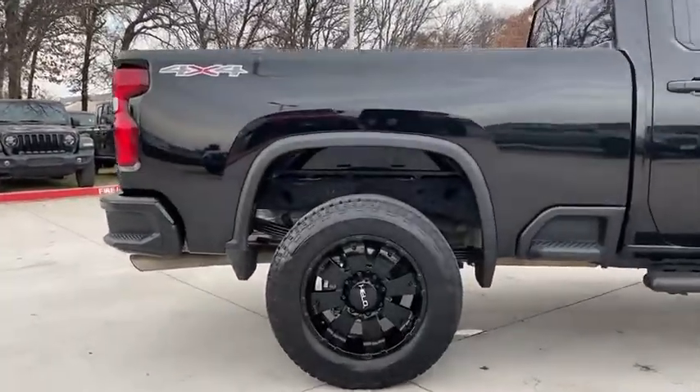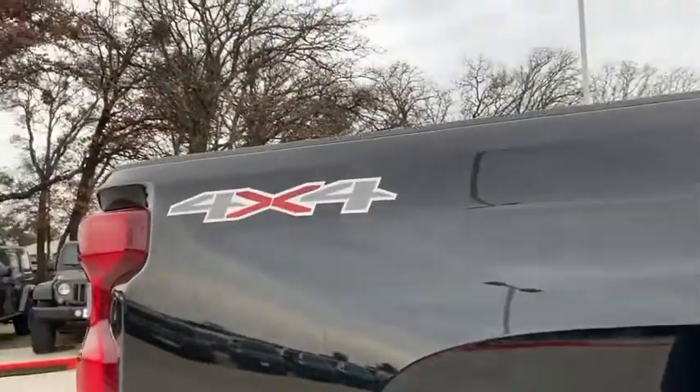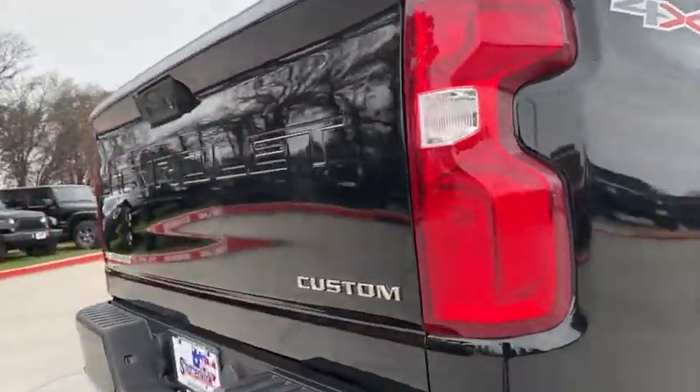Power door locks, panic alarm, remote keyless entry, brake assist, overhead console, cloth seat trim, front reading lamps, tilt steering wheel. Come take a test drive today.